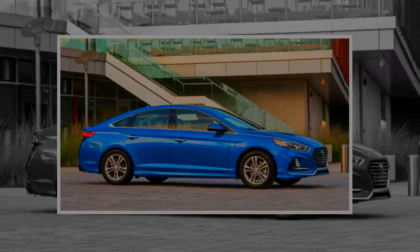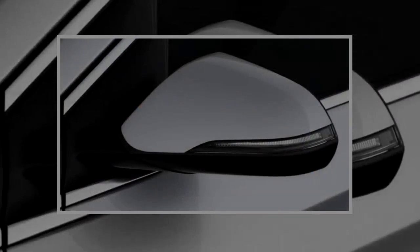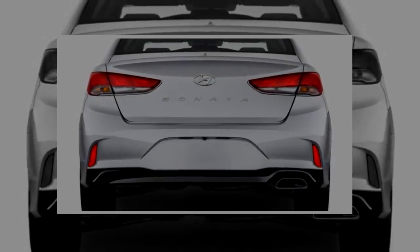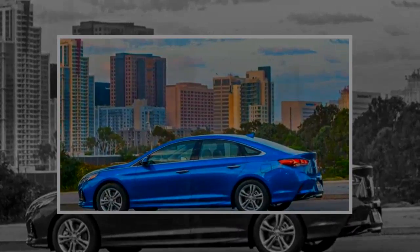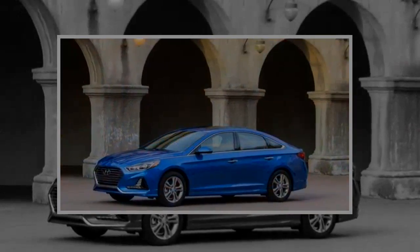Hybrid and plug-in versions of the 2018 Sonata will follow; we'll update the page when we know more and when we've driven them. Even in Sport trim, the Sonata is quiet and composed. It's certainly not a corner carver, but it handles day-to-day tasks exceptionally well. Responsive steering and the plush ride help it stand out. All trims are well equipped, and this year Hyundai has significantly sliced the price of its range-topping Limited by deleting a formerly standard panoramic moonroof in favor of a smaller traditional moonroof and by dropping heated rear seats.